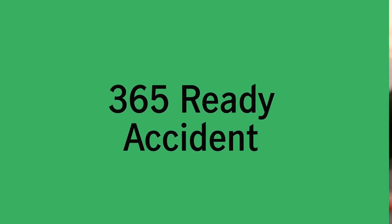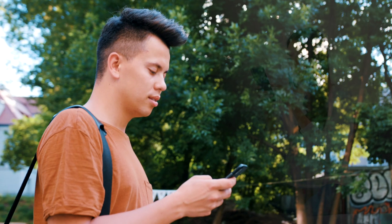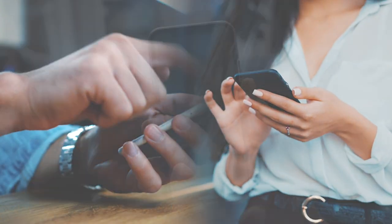Just to give you an example, an accident insurance coverage is available for as low as P199 per year. Yes, per year! Plus, it's as easy as shopping on your favorite online shops.